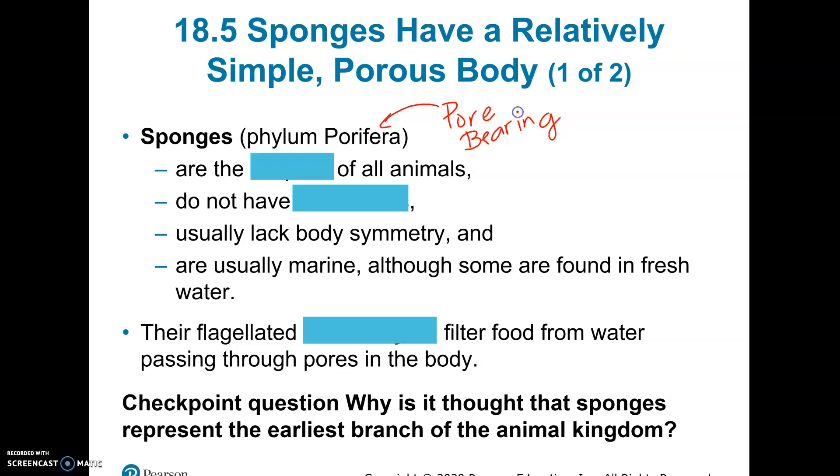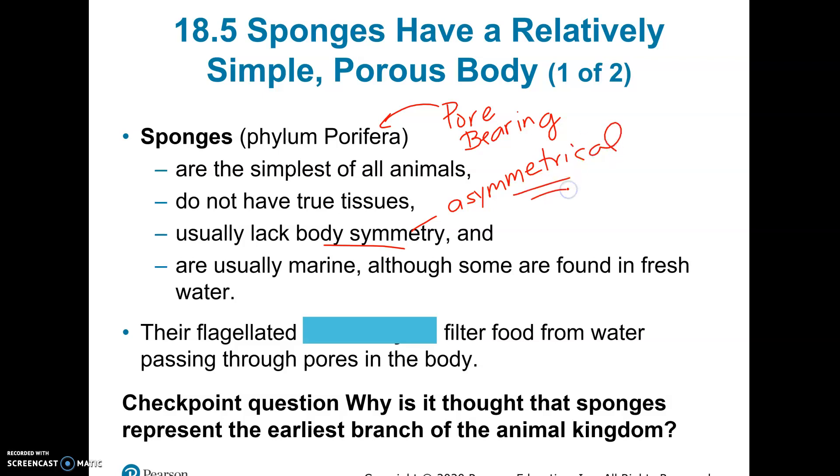They are actually the simplest of all the animals. The reason why we consider them the simplest is, number one, they don't actually have true tissues — they don't have muscle, they don't have nervous tissue. They also don't have any kind of body symmetry, which is called being asymmetrical, and that is unique to the sponges.